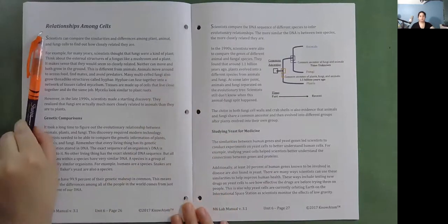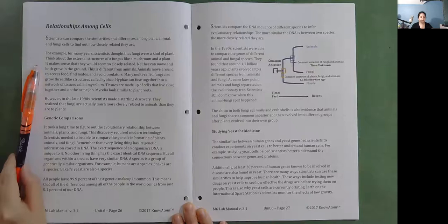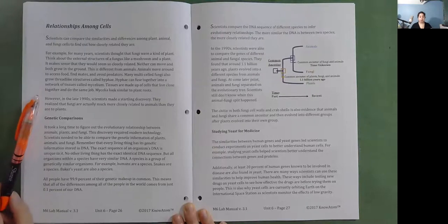Relationships among cells. Scientists can compare the similarities and differences among plant, animal, and fungi cells to find out how closely related they are. For many years scientists thought fungi were a kind of plant — both cannot move and both grow in the ground, unlike animals that move around to access food, find mates, and avoid predators. Many multi-celled fungi grow thread-like structures called hyphae, which can fuse together into a network of tissues called mycelium. However, in the late 1990s, scientists made a startling discovery: fungi are actually much more closely related to animals than they are to plants.